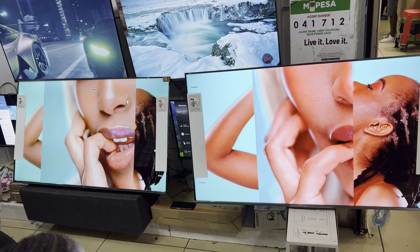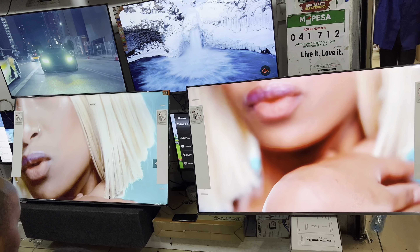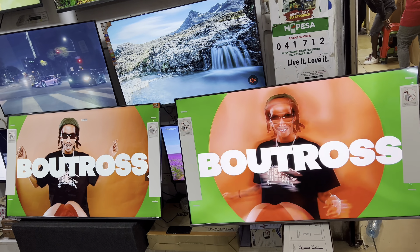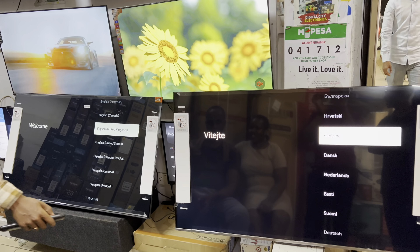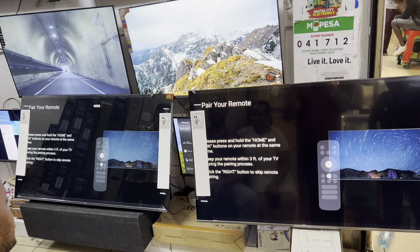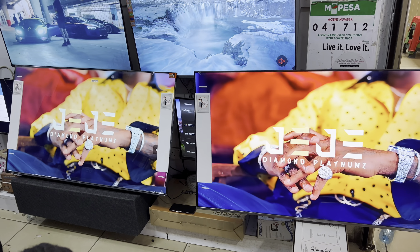Hello guys, I'm going to do a quick comparison of a TCL QLED, which is on the right, and a TCL normal panel, which is on the left, and I'm going to show you why these two TVs are priced differently. These are TCL 55-inch and they run on Android and they are Google TVs. I'm going to play the same video with the same resolution.